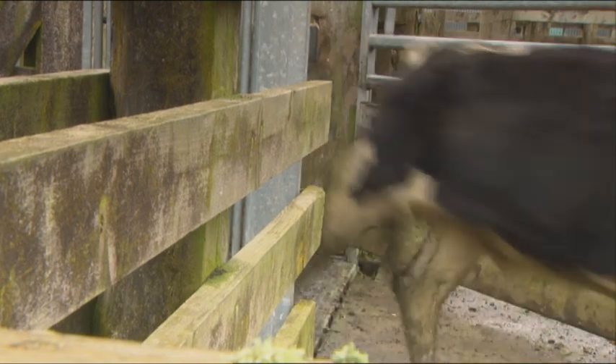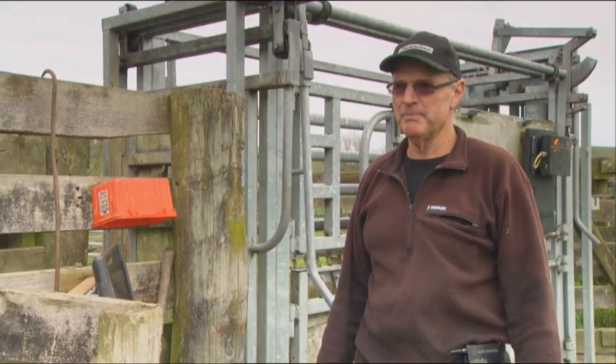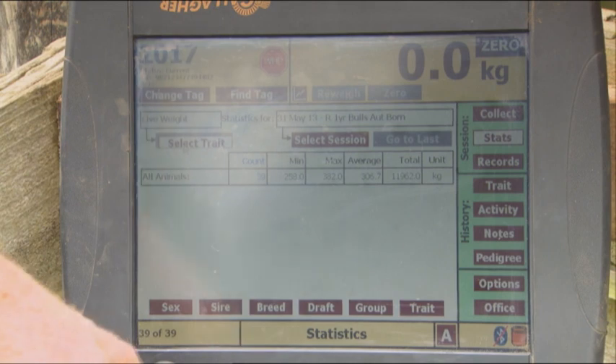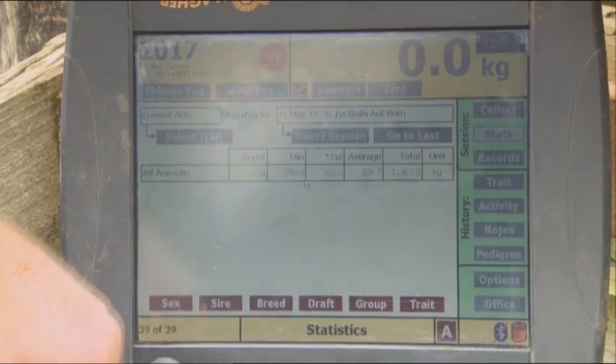I think to start with all we wanted really was date, animal number, and what its weight was. Then we wanted to know what its weight gain was, and then we wanted to know more after that. So quite recently we got hold of one of these and it can give us a lot more information, and back further in the animal's history too.